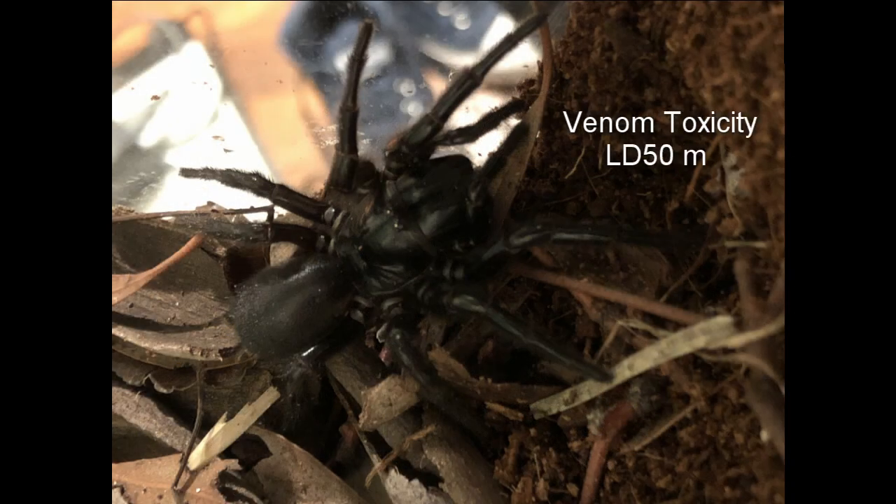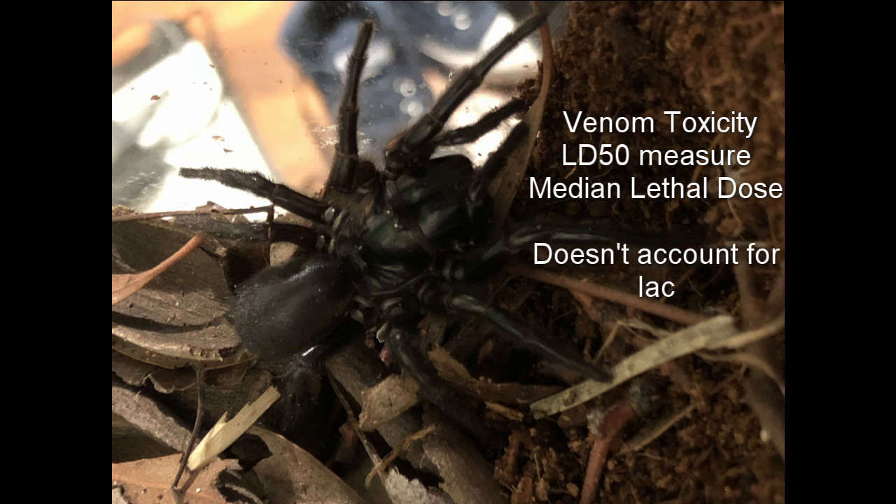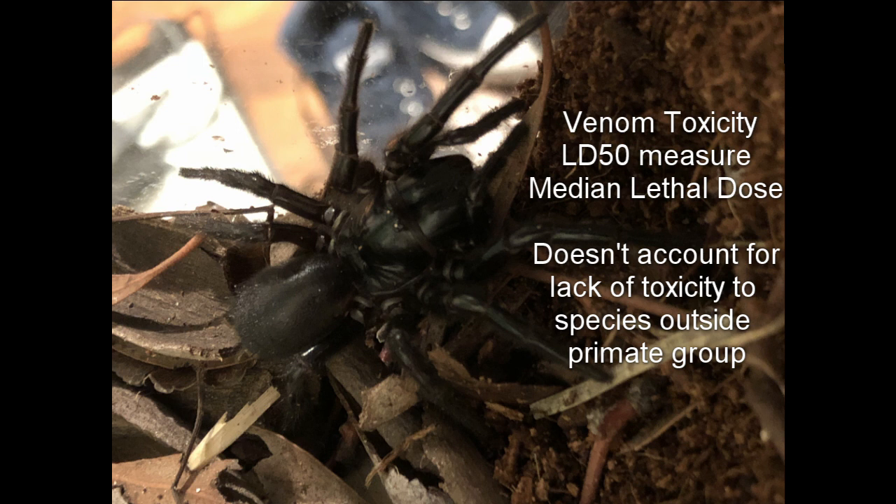The usual measure of venom toxicity, the LD50 test, or the median lethal dose test, doesn't account for the funnelwebs' lack of toxicity to animals other than humans and primates. It measures the lethal dose required to kill half a test sample, which is not tested on humans or other primates. This is significant since human tissue reacts about 50 times more strongly to the venom of funnelweb spiders than mouse tissue.